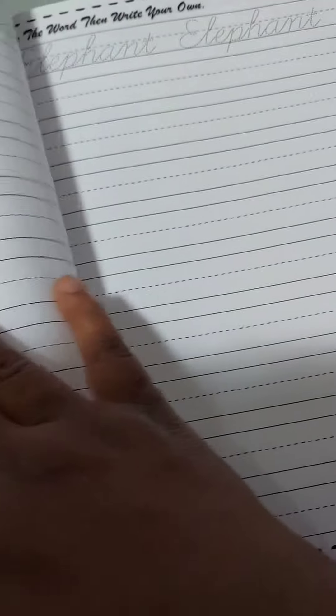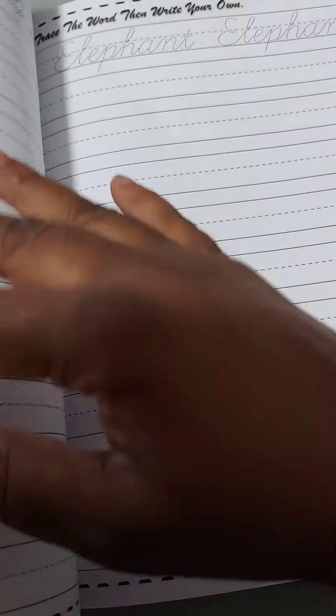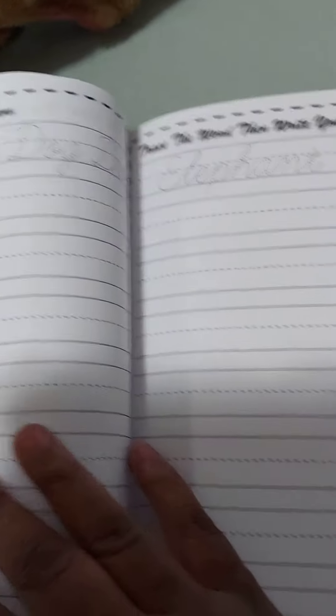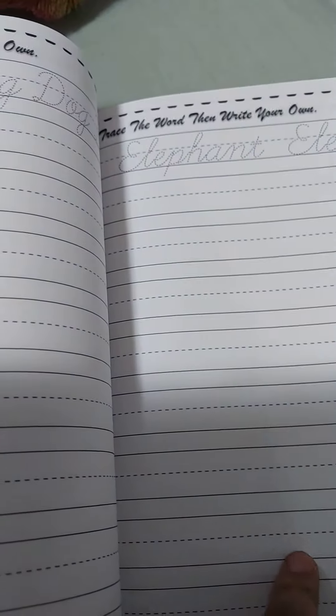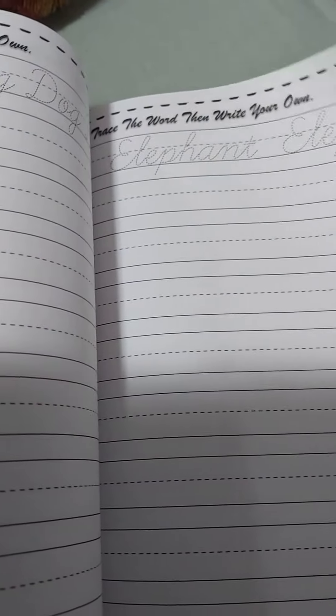It has a little math in it and actual words like 'elephant,' 'dog,' and other things they will use a lot. It shows the words and has a lot of space for kids to practice. It's really, really cool. It has all the numbers — very big — and lots of space to actually practice.